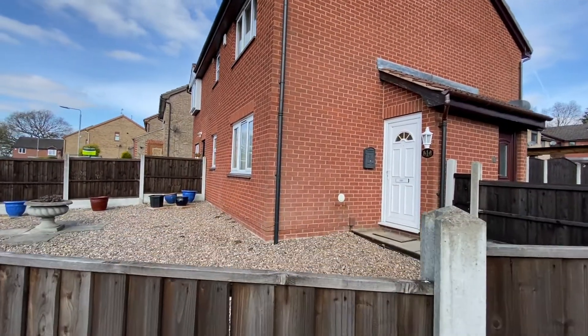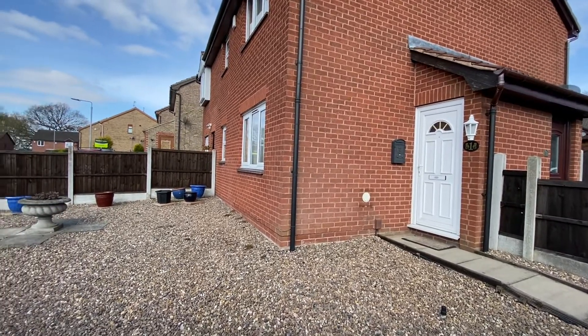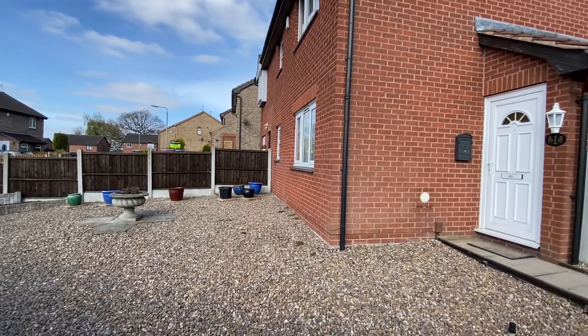Just having a quick look at the property, situated on a corner plot, we have a path to the side which takes us up to the main entrance door. Nice low-maintenance front garden, and just a short walk away we have a good-sized drive which gives us our street parking.